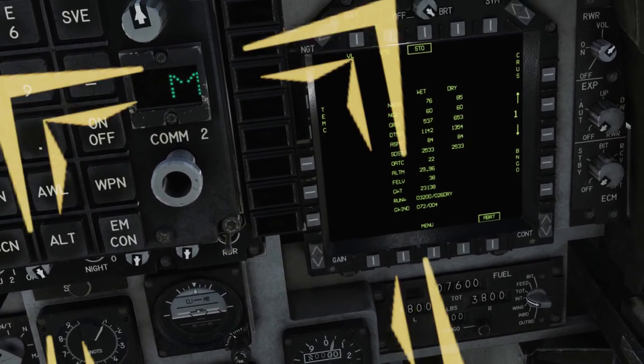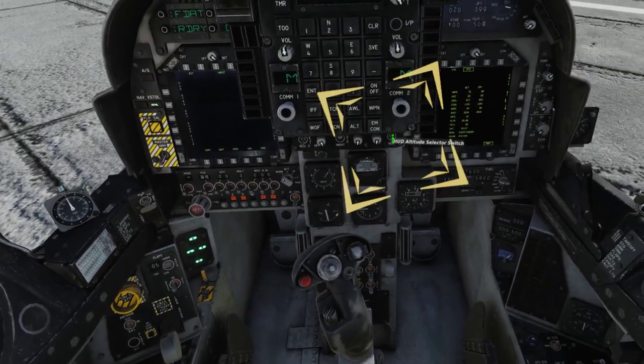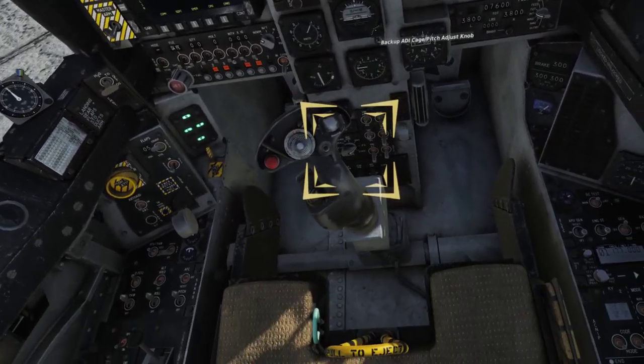Place your Altitude switch in the Radar position. Make sure that your INS knob is in the IFA position, and turn your approach light on.